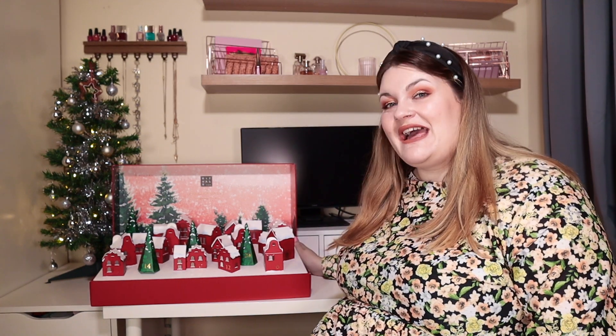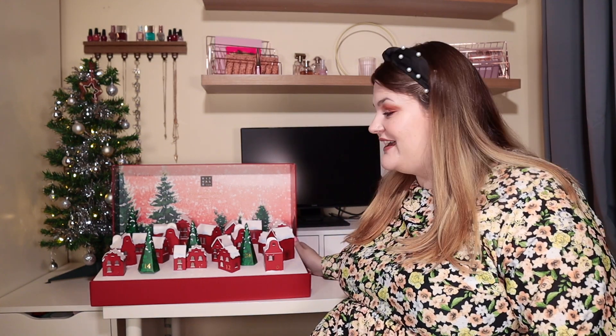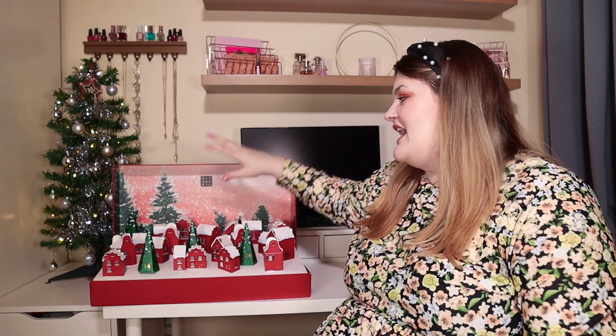So this is what the actual advent calendar looks like. Before I talk about the process of putting it together — it does look beautiful, I'm not going to lie. But putting it together was stressful.